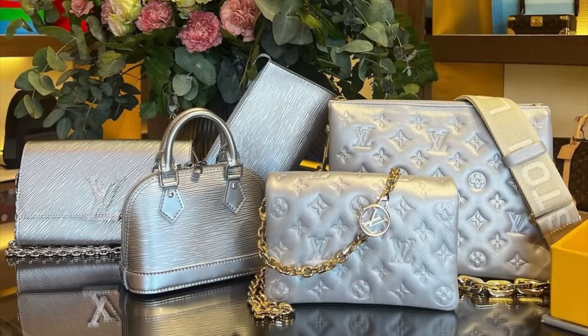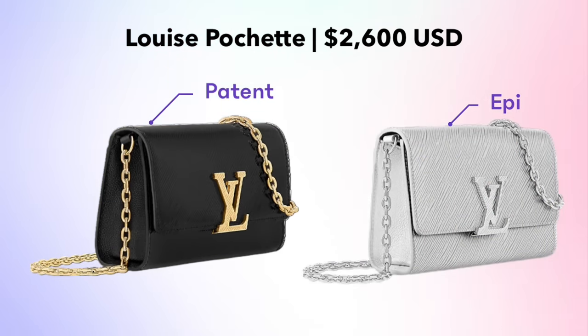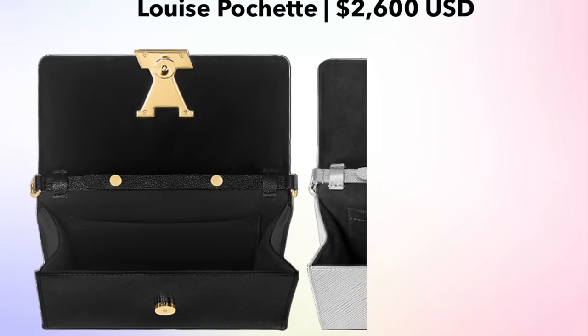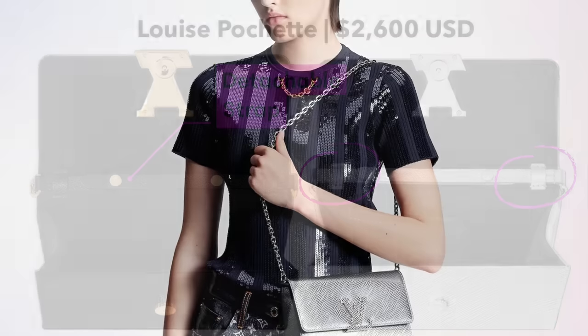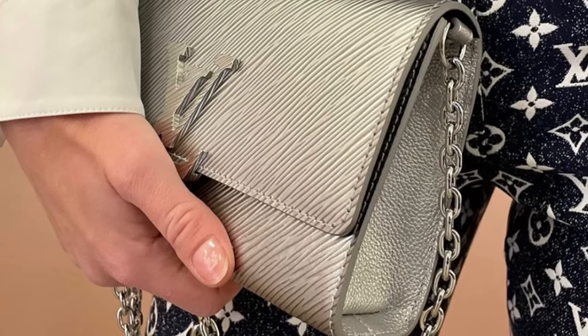Speaking of silver, there's a lot of silver epi leather coming out. We have the Louise Pochette, available in both black and gold in patent leather, as well as full silver in epi leather. The silver and the gold both have a removable strap on the inside, so you can convert it from a crossbody to a clutch. It also has two tabs on the inside, so you could conceivably switch out the strap and use a different one instead — a little bit of versatility there. Here we see the bag styled, and here's a closer look at the side of the bag so you can really see the construction.